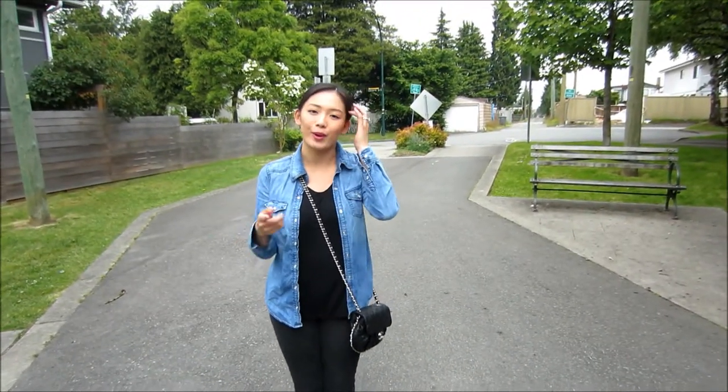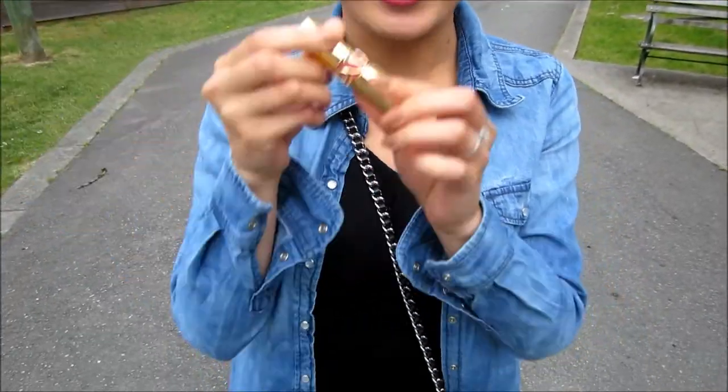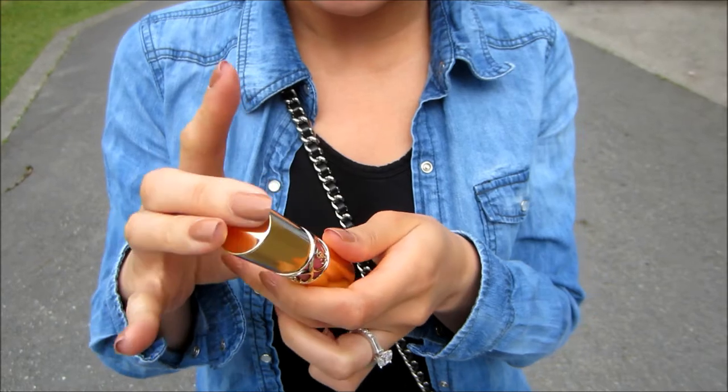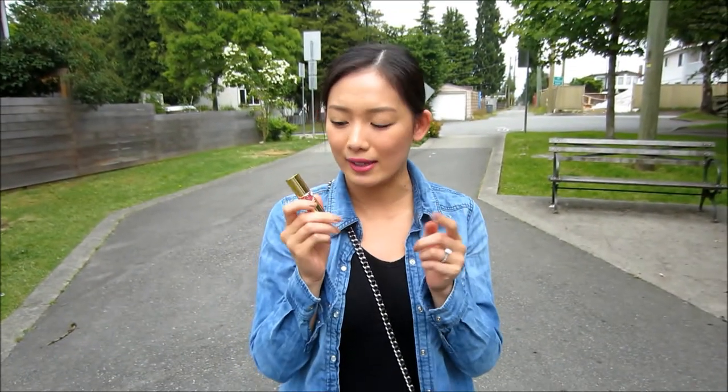I'm not wearing any jewelry because I'm keeping it casual. But for my lips I have on YSL Pink Caress in number nine — I actually kept it in this pocket right here. It's like a my-lips-but-better color. I love YSL lipsticks because they're so natural and moisturizing, and this color is kind of more on the berry side.